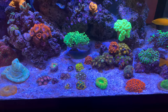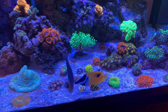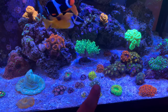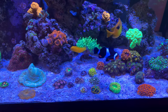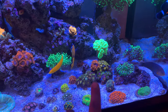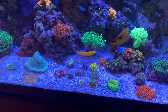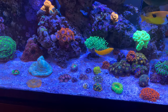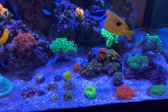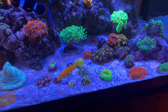So there you go — this is my zoa collection as it stands right now. I want to go ahead and add another rock so I can glue all the sandbed ones and get them off the sand so they can grow quicker, because they do not grow as quick in the sand. As soon as I glued these to this rock, that's when they really took off. I'm also going to be getting rid of the Nirvanas and putting them in the frag tank, because they are crowding out my Rastas and I really like Rastas.